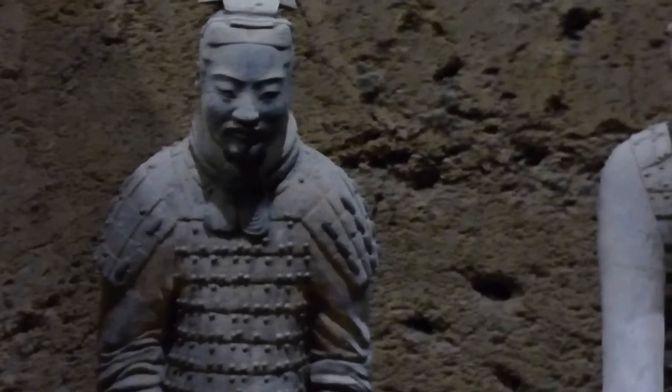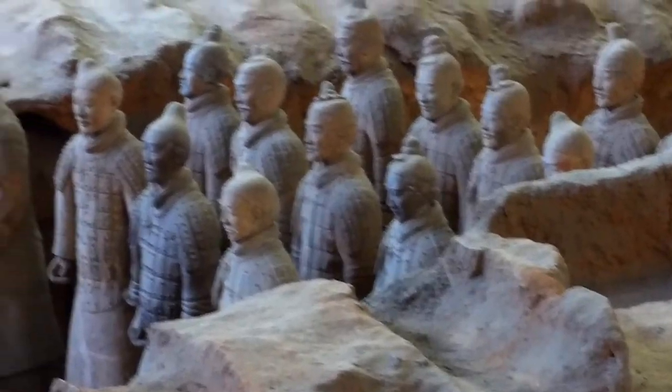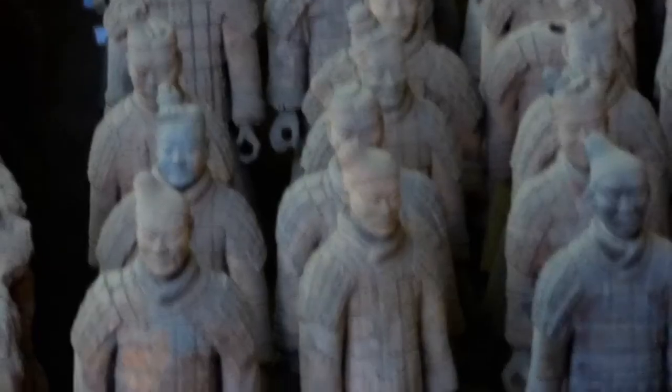Workers digging a well outside the ancient Chinese capital of Xi'an in 1974 stumbled across a significant historical relic — a life-sized clay soldier ready for battle. Little did they realize they had stumbled across one of the most significant archaeological discoveries in human history: the terracotta warriors. The UNESCO World Heritage Site is easily one of China's greatest national treasures and deserves to be on everyone's bucket list. Let me show you everything you need to know about visiting this wonder of the world.